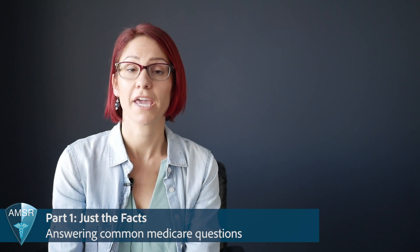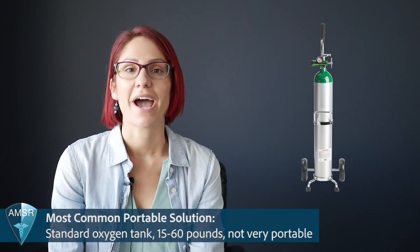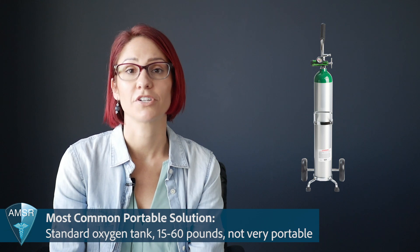In our first video we did a basic coverage of what Medicare is and what it covers with oxygen therapy. The first key point is: if you have Medicare as your insurance carrier, your oxygen therapy solutions are always covered. If you use oxygen at night or nocturnally, Medicare will provide you a home or stationary concentrator. If you use oxygen 24 hours a day, you get a stationary concentrator as well as a portable solution — most commonly standard medical oxygen tanks. Occasionally a portable oxygen concentrator will be covered under Medicare, but that is not typical.